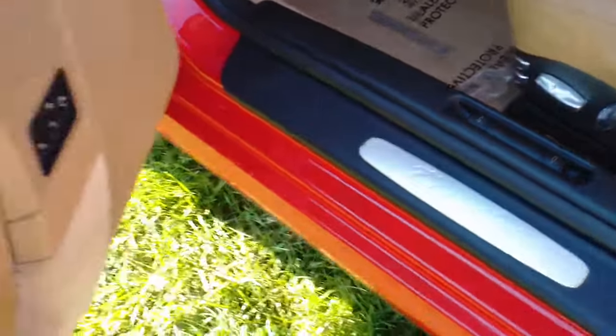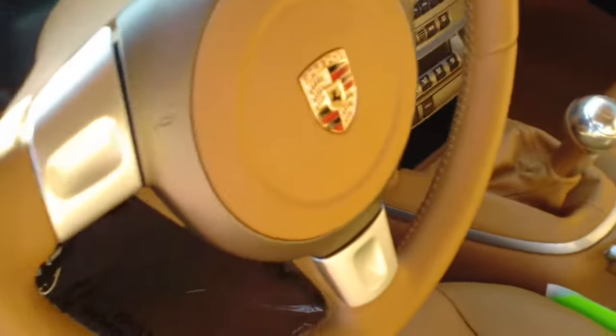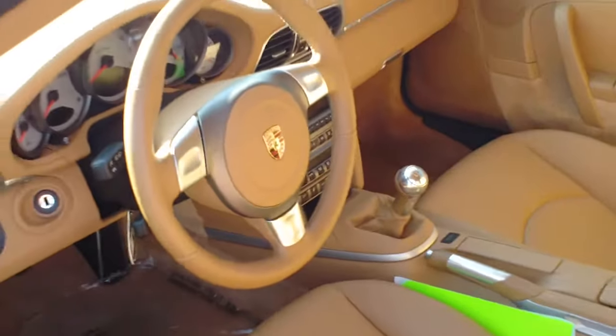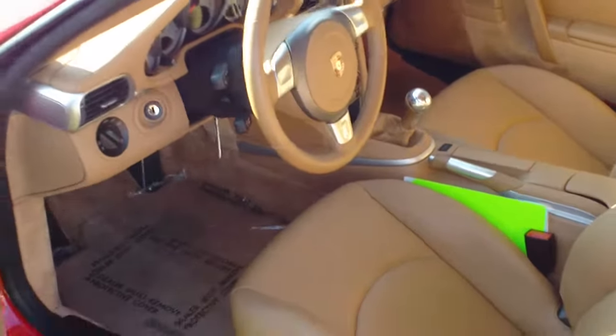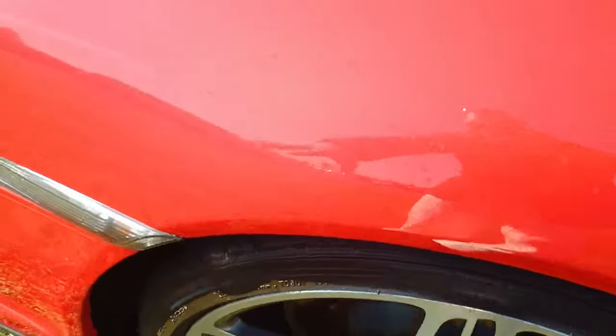Before we leave the interior, I wanted to show you all the nice aluminum accents throughout the car. Right there it says Turbo. You get an aluminum shift knob, an aluminum handbrake, and aluminum accents on the steering wheel. Porsche did a fantastic job with this car — it is absolutely gorgeous.